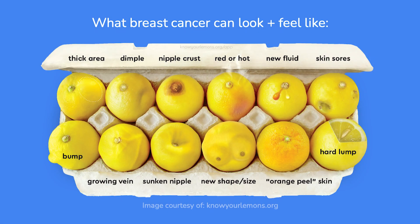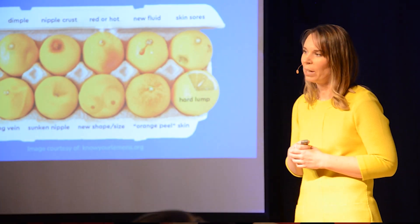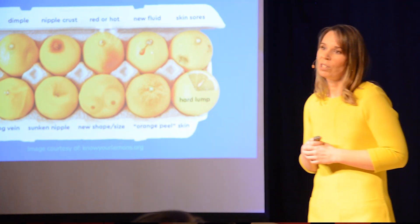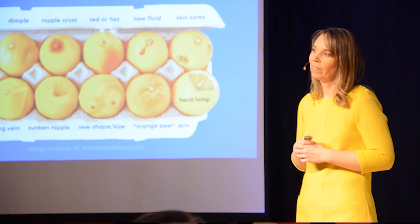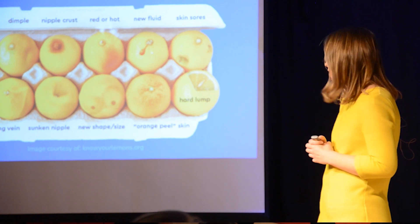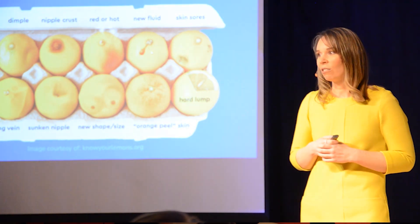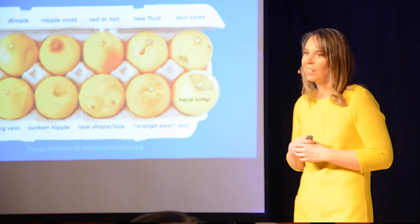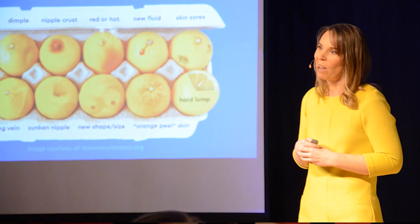There are actually 12 signs of breast cancer, and this image communicates them in a way that requires very little text. It's so detailed, it makes it easy for a patient to recognize them on themselves. I'm happy to say that this image has now reached 1.85 billion people in 34 languages — online, on social media, in printed materials, through classes, and even an early detection app.